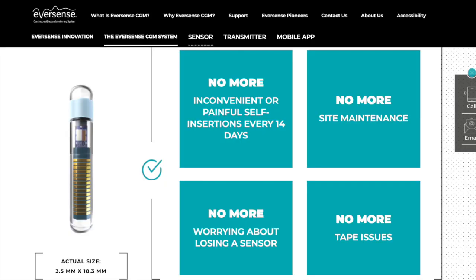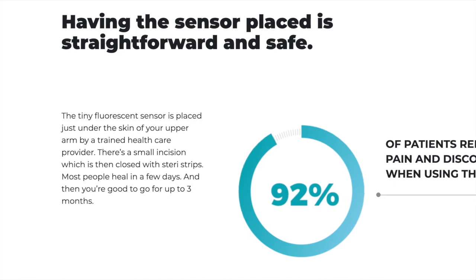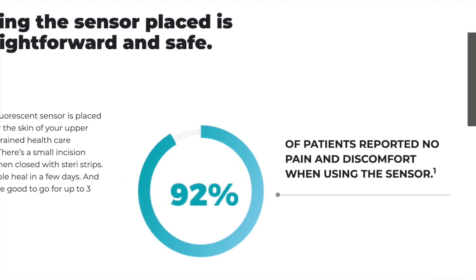The benefits of the sensor include no more inconvenient insertions every 14 days, no more worrying about losing a sensor, no more site maintenance, and no more tape issues. 92% of patients reported the sensor as pain and discomfort free.